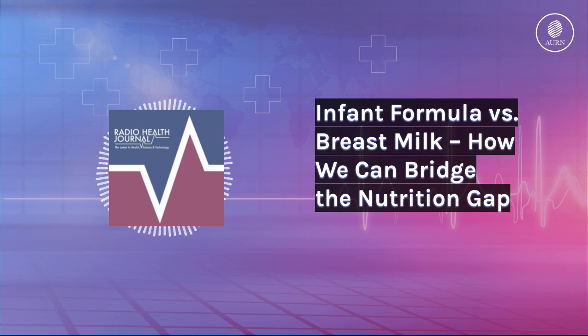Since its invention in 1865, formula has become an essential product for many families. It provides the nutrients, energy, and hydration that kids need, but even today's brands still can't compete with the real thing. Dr. Patrick Shi says one reason is that breast milk contains human milk oligosaccharides, or HMOs.